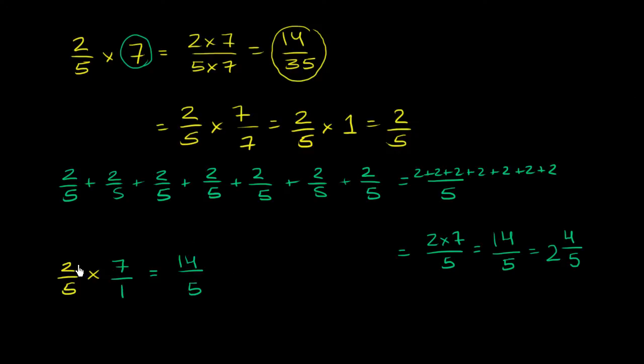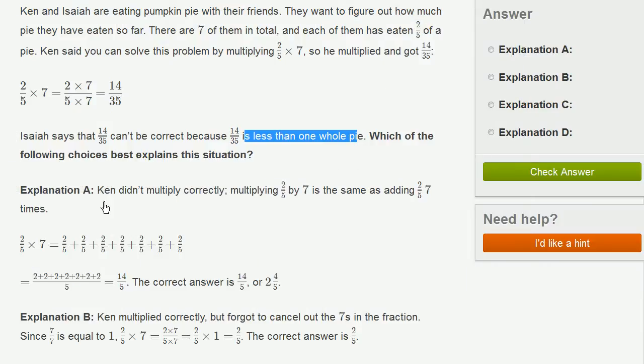Now let's go back and select the right answer choice. Explanation A says Ken didn't multiply correctly — multiplying 2/5 times 7 is the same as adding 2/5 seven times, and the correct answer is 14/5 or 2 and 4/5. This is exactly right, exactly what we just worked through, so Explanation A is the correct one.